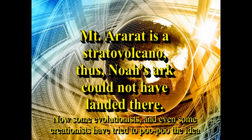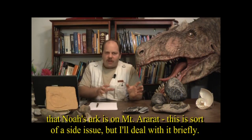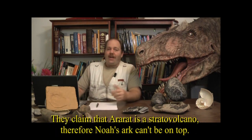Some evolutionists, and even a couple of creationists, have tried to dismiss the idea that Noah's Ark is on Mount Ararat. This is sort of a side issue, but I'll deal with it briefly. They claim that Ararat is a stratovolcano, therefore Noah's Ark can't be on there.